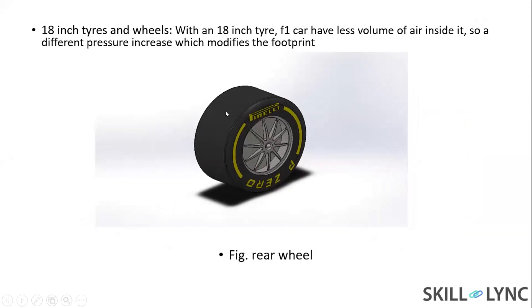Earlier, the wheel was a 13-inch wheel. Now it has changed to an 18-inch tire.